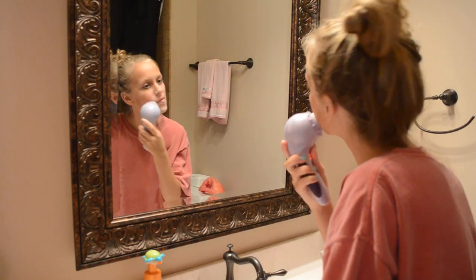Hey everyone, today I'm going to be doing my skincare routine video. A lot of you guys have been requesting this and asking how I have such clear skin, but really I don't have clear skin — I just don't have really bad acne. I've been doing this method for quite a while now and it has definitely helped my skin a ton.